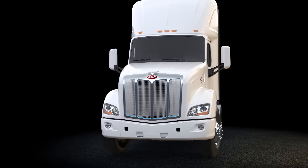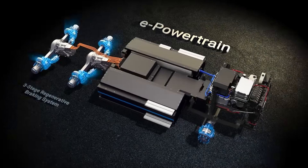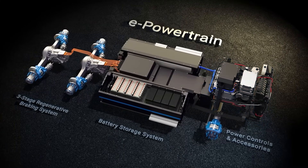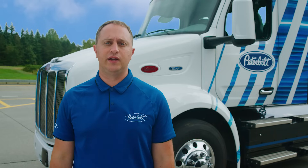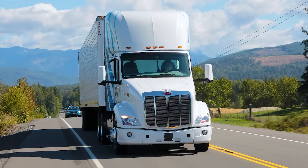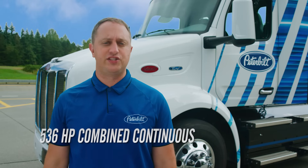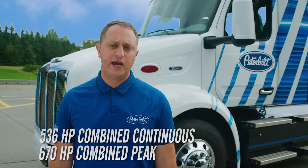The 579EB utilizes an e-powertrain that has the motor transmission unit mounted directly to each axle. This allows for a space-optimized frame layout with battery packs mounted on the outside and inside of the frame rails. The motor transmission units have two gears, which allows the truck to have exceptional grade ability and startability while also having maximum efficiency at higher speeds. Shifting between gears is fully automated and mostly invisible to the driver. The e-powertrain provides 536 combined continuous horsepower and up to 670 horsepower for short bursts for getting on the freeway or passing.